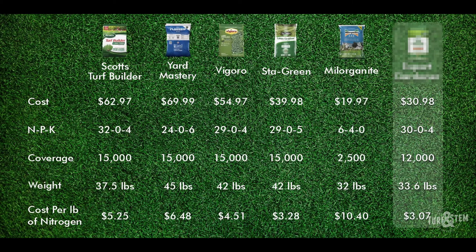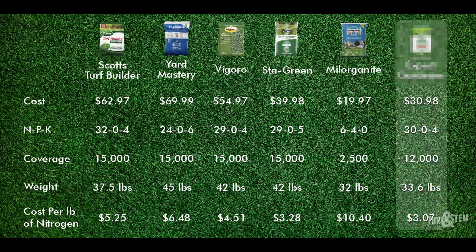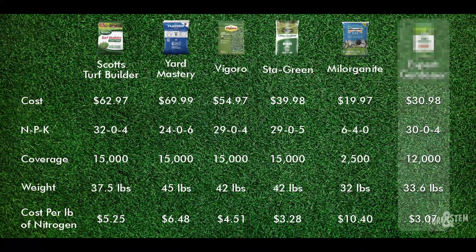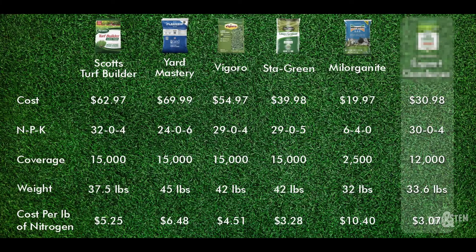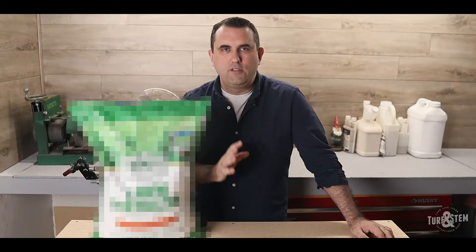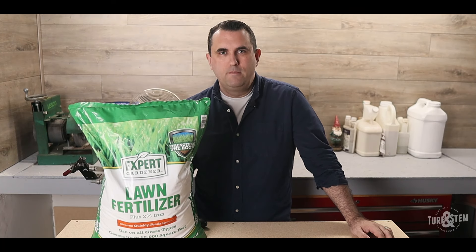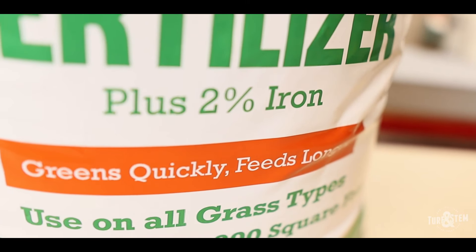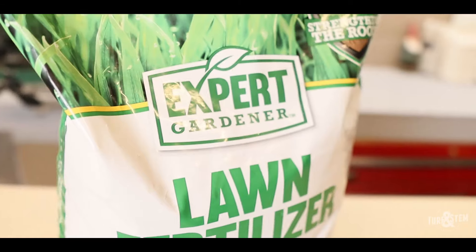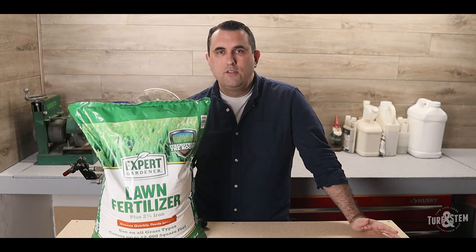Now back to finding the best value fertilizer for the average homeowner. After all the calculations, this Scotts Turf Builder costs $5.25 per pound of nitrogen. Next, a comparison to another popular fertilizer — Yard Mastery Flagship — usually on sale for around $69.99, with an NPK of 24-0-6. This 45-pound bag covers 15,000 square feet. It weighs more and covers the same area as the Scotts, but the percentage of nitrogen is significantly lower and it's a lot more expensive, coming out to $6.48 per pound of nitrogen — almost 50% more than the Scotts.